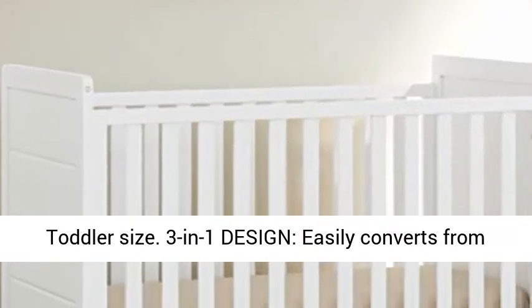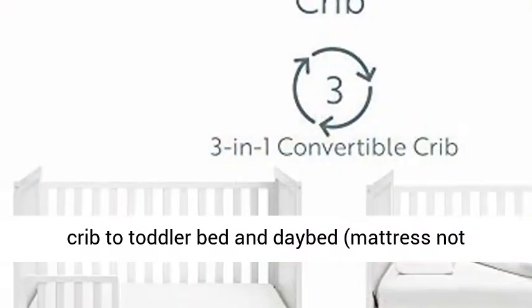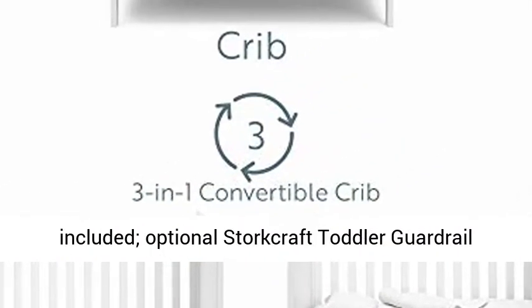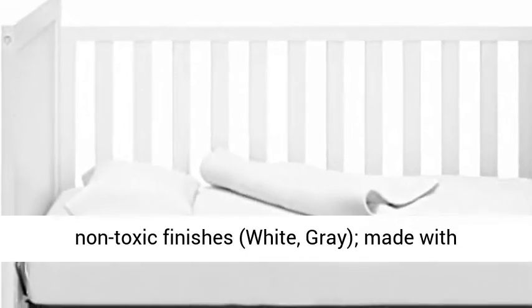3-in-1 design easily converts from crib to toddler bed and day bed. Mattress not included. Optional Storkcraft toddler guardrails sold separately. Available in 2 beautiful and easy-to-match non-toxic finishes: white and grey. Made with high-quality pine wood and composites.